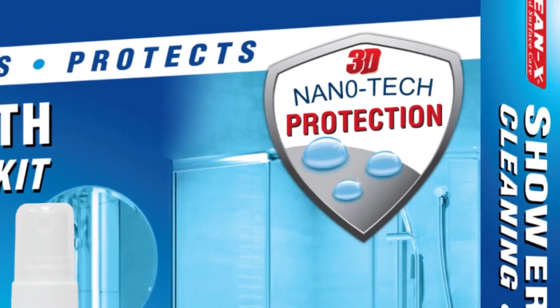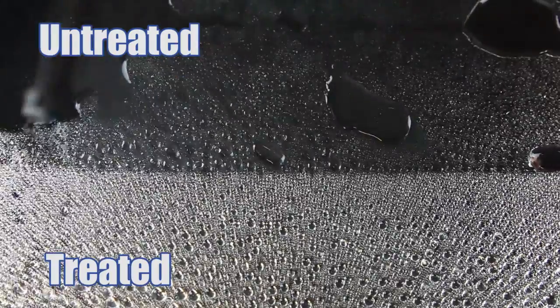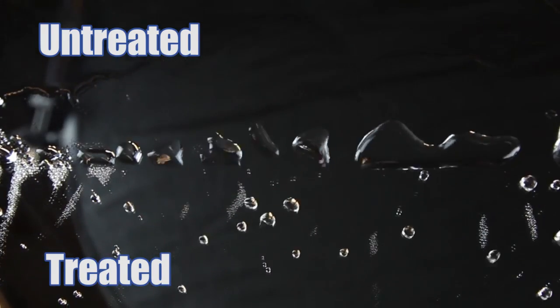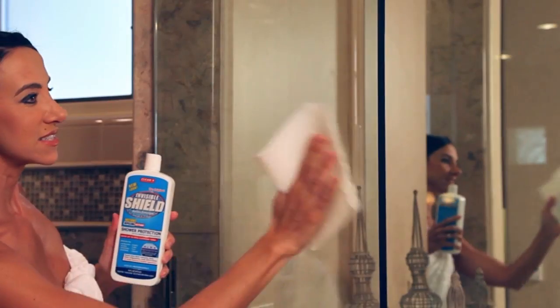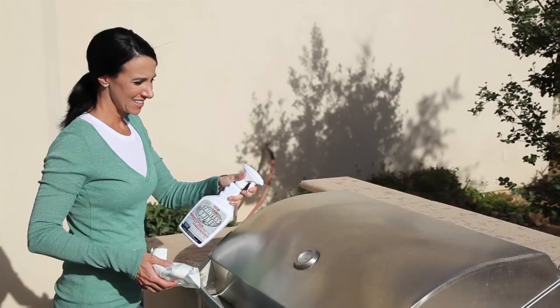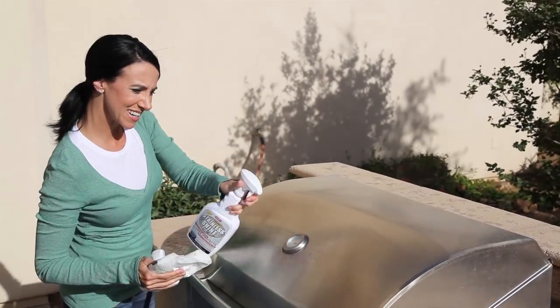Try the new Repel Bathroom Cleaning and Restoration Kit. It provides you with everything you need to clean, restore, and protect your kitchen and bathroom surfaces to a like-new pristine appearance. Now cleaning glass, porcelain, ceramic, stainless steel, natural, and synthetic stone is simple and effortless.